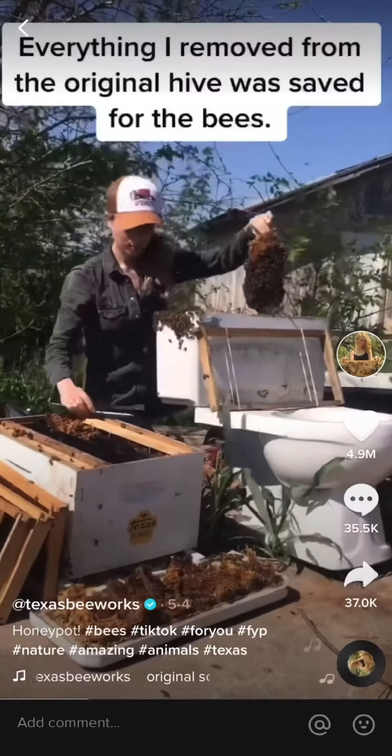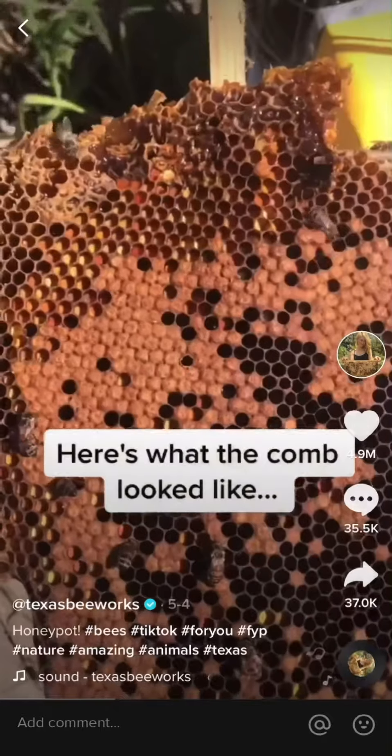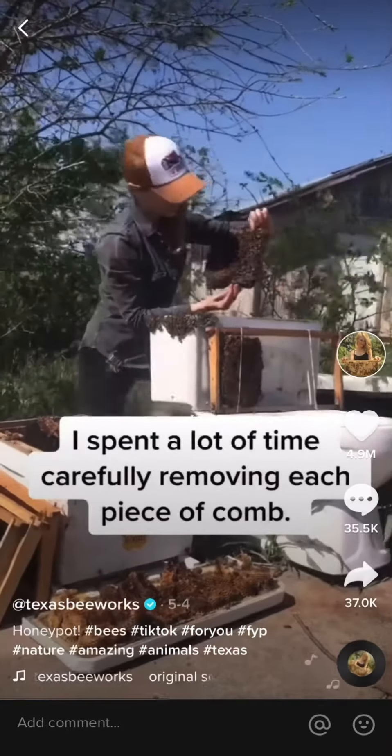Everything I removed from the original hive was safe for the bees to have in their new home. Here's what the comb looked like. This piece had honey at the top, pollen below, and brood on the bottom. I spent a lot of time carefully removing each piece of comb.